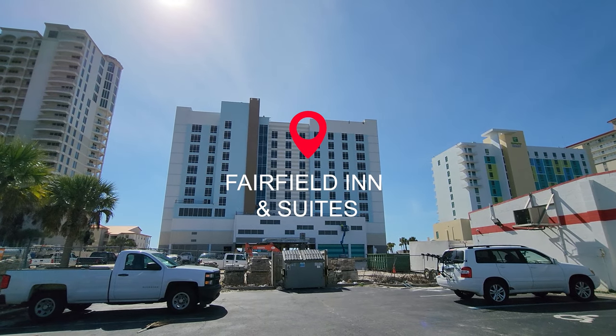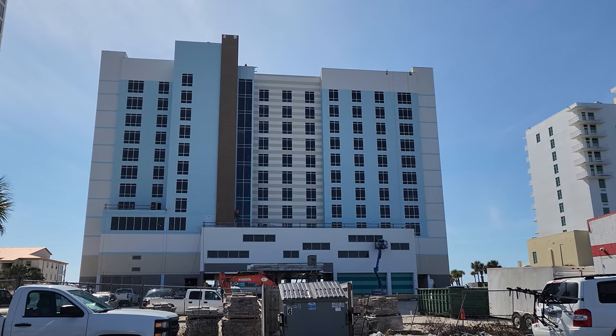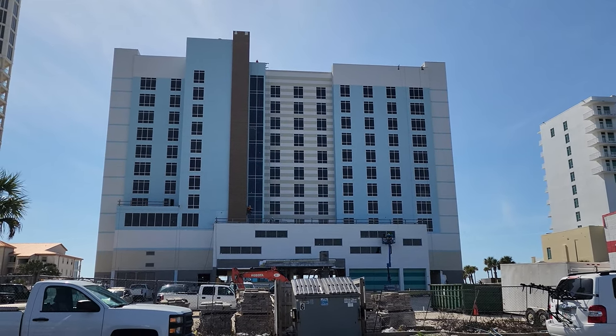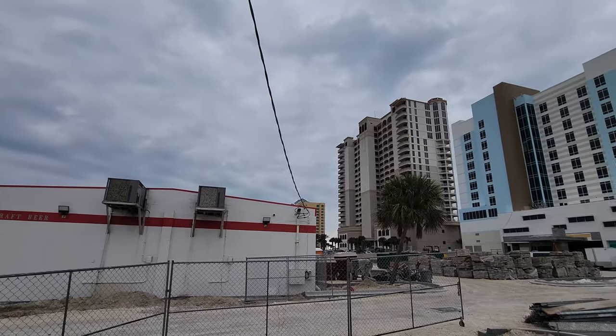It is spring and we were promised a Fairfield Inn & Suites, and it looks like it is getting close to being done — not quite there yet, but it is going to be a great addition to the hotels. What's interesting is right in front of this hotel there's an old liquor store, and there are plans now to replace that with a new building, which will be really nice.